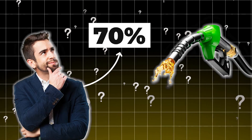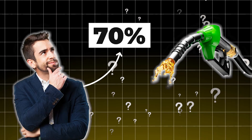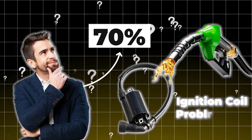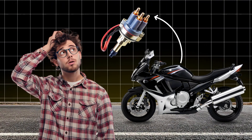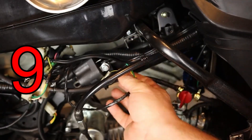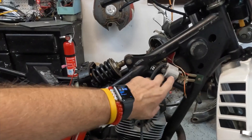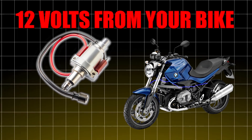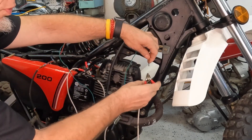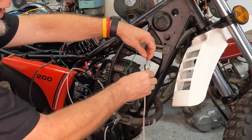Did you know nearly 70% of fuel problems riders chase are actually caused by ignition coil problems that can cut your engine in half if left unchecked? But what is a motorcycle ignition coil? It's an electrical transformer that takes the 12 volts from your bike and turns it into a spark strong enough to ignite fuel.